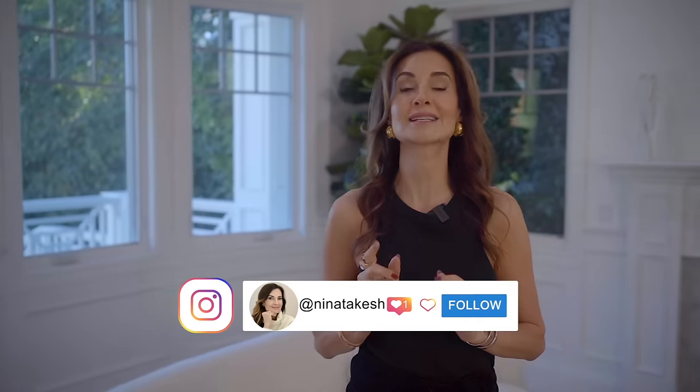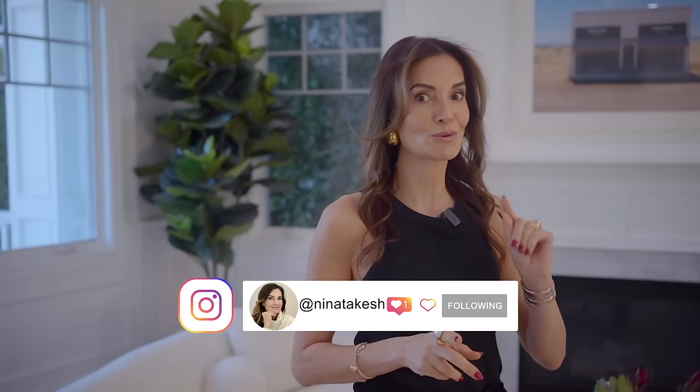We're outside of the elevator. I'm Nina, your interior designer, and today we're doing a huge reveal — a before and after for a client you're not going to want to miss.